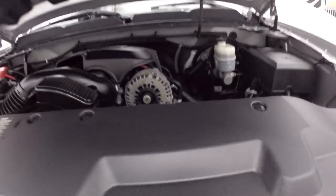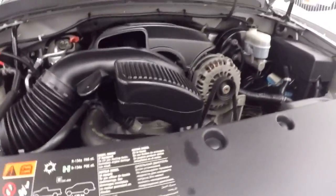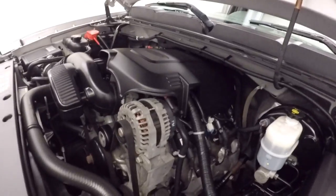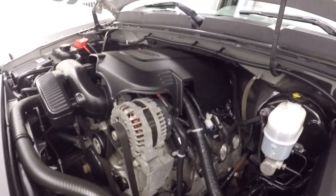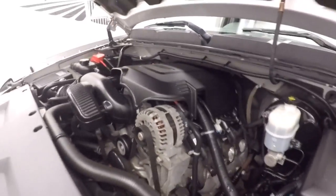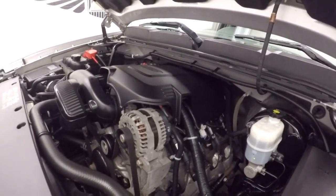Steel wheels, good tires. 4.8 liter — it's going to be strong, this Vortec. You have plenty of power. Feels good on gas.